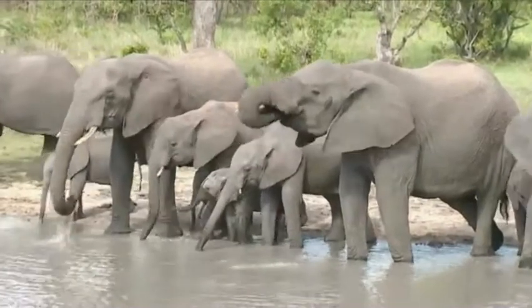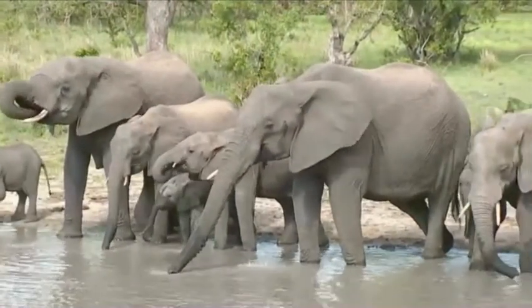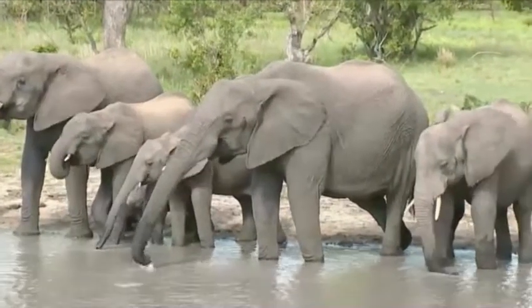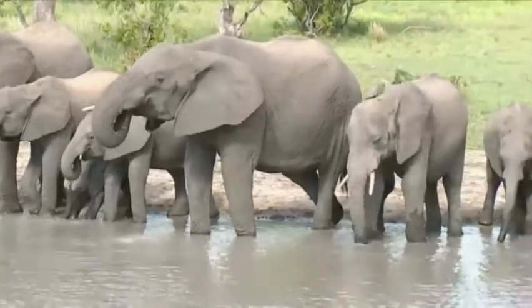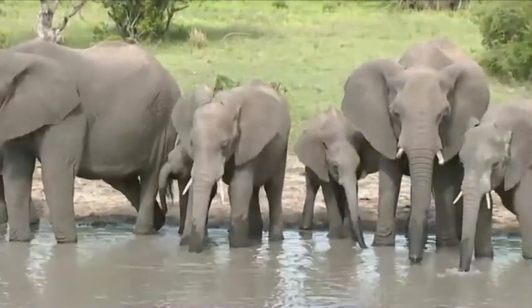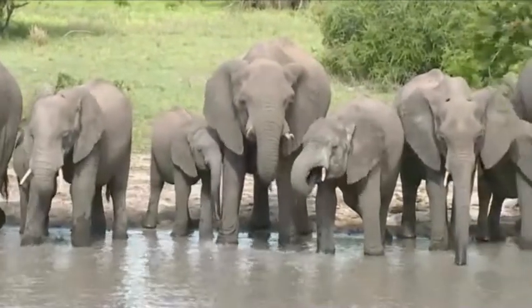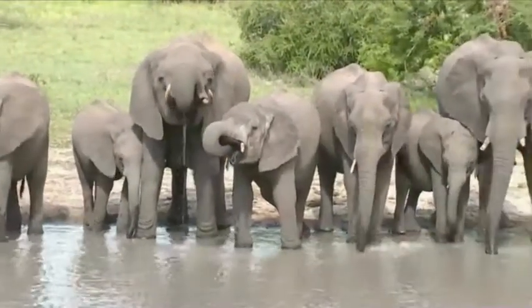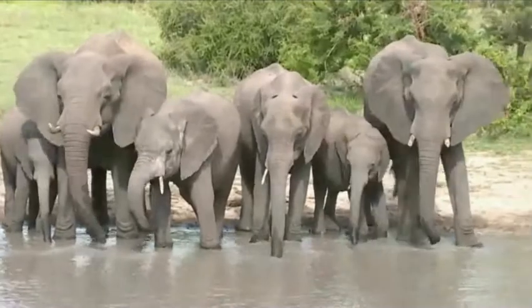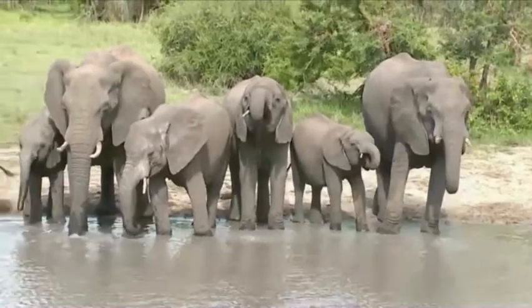Wonderful. They certainly are. It would be interesting to know how many litres get drunk collectively by all these animals in the next few minutes — I think it would be an astonishing figure.